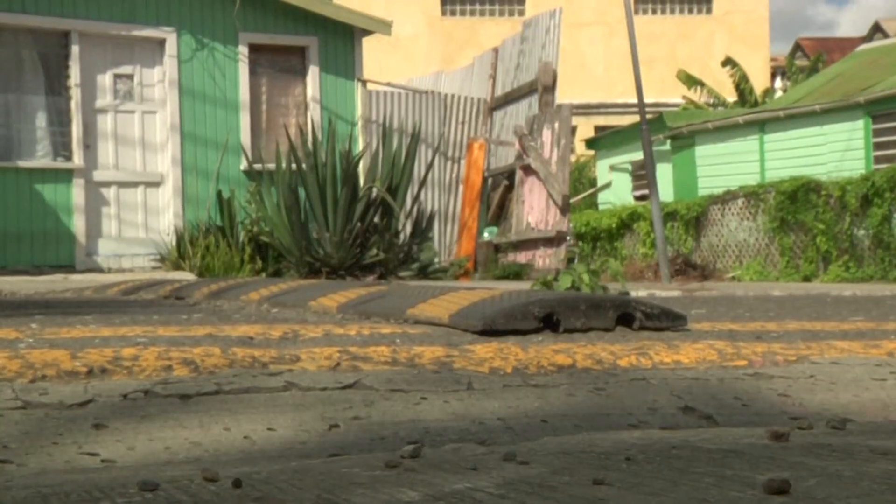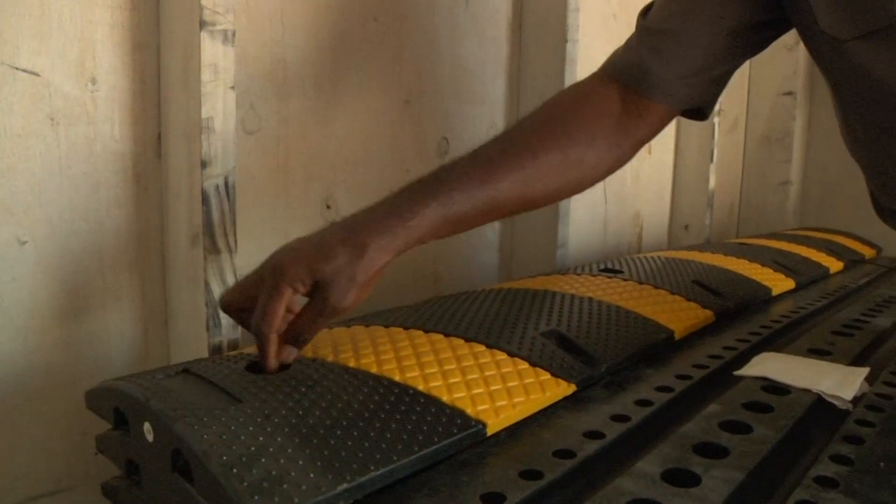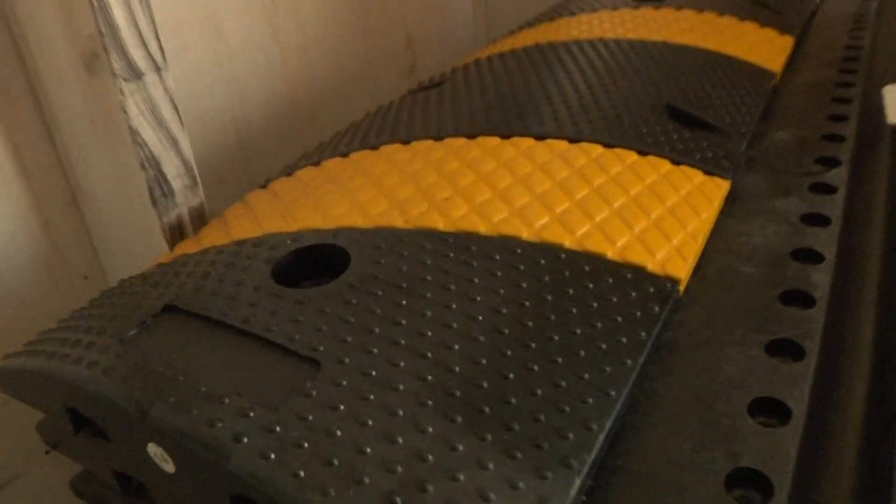Another challenge, he says, is persons vandalizing the speed bumps. King laments they have seen evidence of attempts to pry them off the roads. However, he says the department remains undeterred.